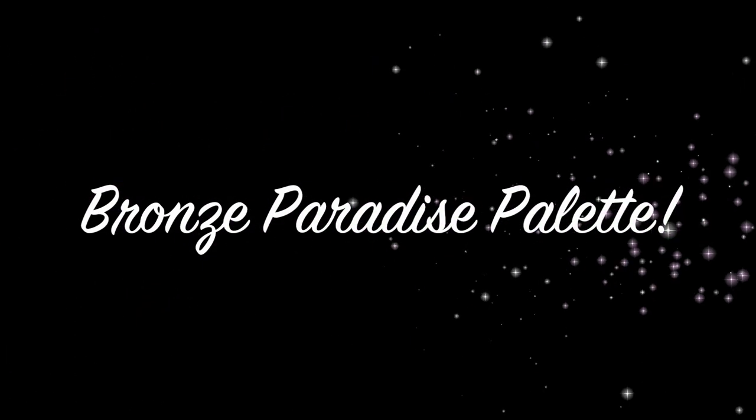I called in Tawny to be not only my lip liner today, but also my pointer, and she happily obliged because Tawny just never lets us down. Hey guys, welcome back. So I've got a palette review for y'all today, and it's on one that I picked up recently from BH Cosmetics — this is the Bronze Paradise Eye and Cheek Palette.